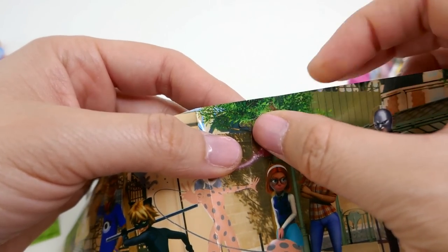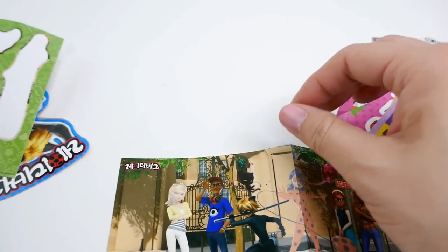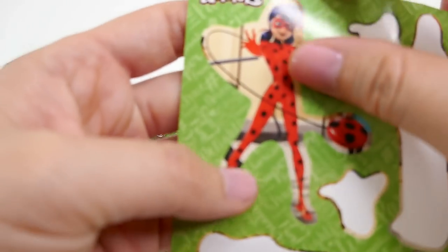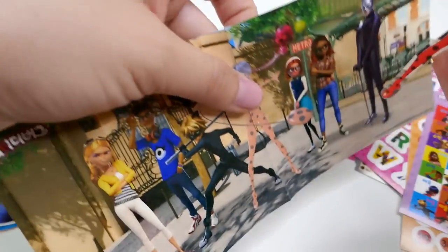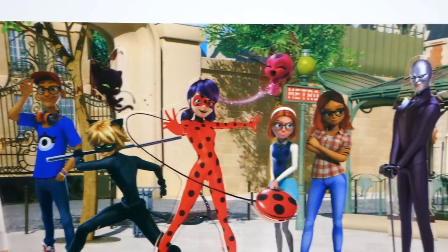All right, there's Hawk Moth — and this one is Tikki! All right, here we have Flag right here. Oh, Chloe! And finally, Ladybug! All right, the picture is complete!